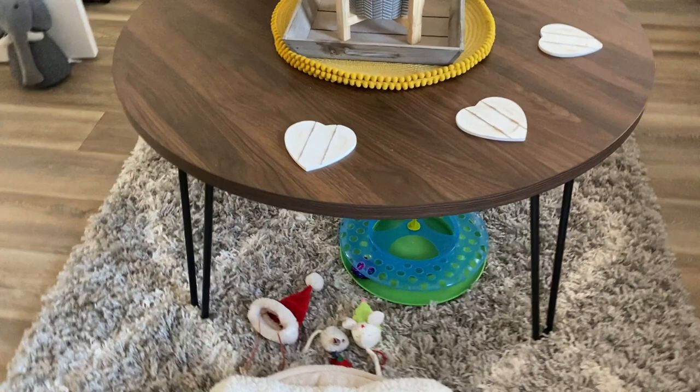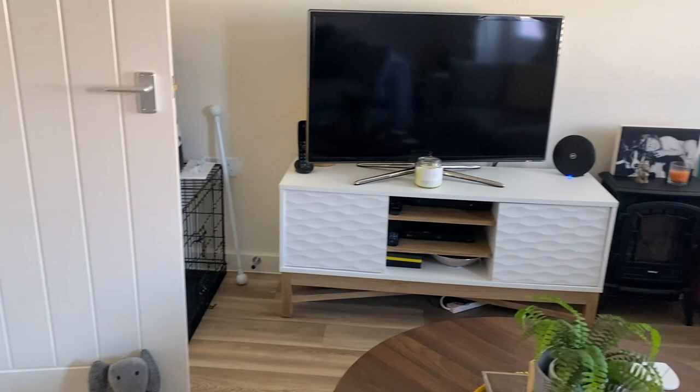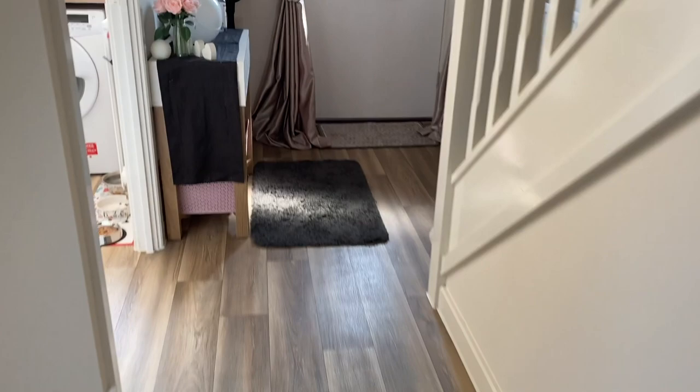I'm really pleased with the living room — there's my little man. And this is a new addition, the coffee table, which I love. It's just a perfect size for everything I need in there, so I'm really happy with the living room.